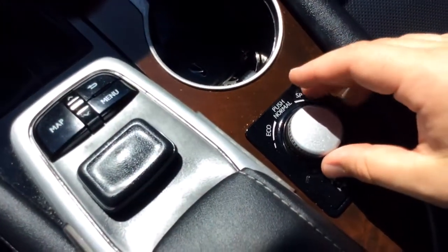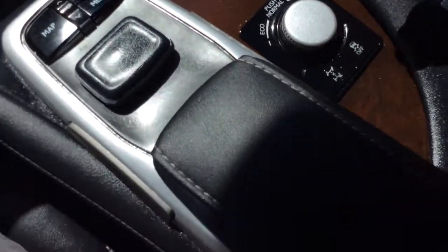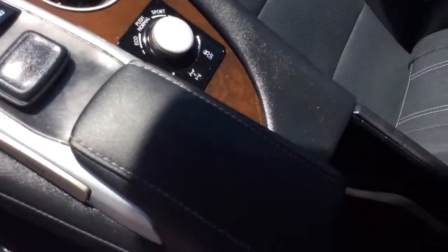Those are your controls for your radio on the steering wheel. You have three different driving modes: eco mode, sport mode, and normal. You have a storage area that opens up with a power outlet and a couple of USBs inside. You have all-weather floor mats, all clean and ready to go. And in here you have your owner's manual — a huge owner's manual showing everything you need to know about your new Lexus.